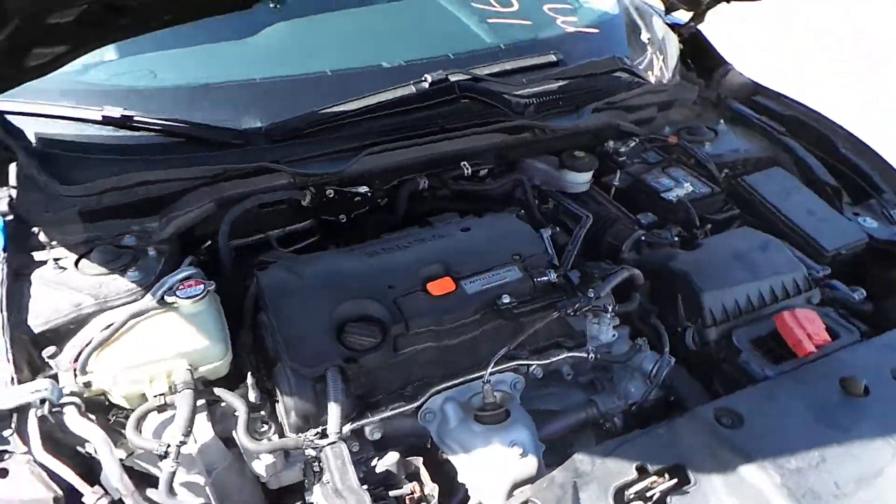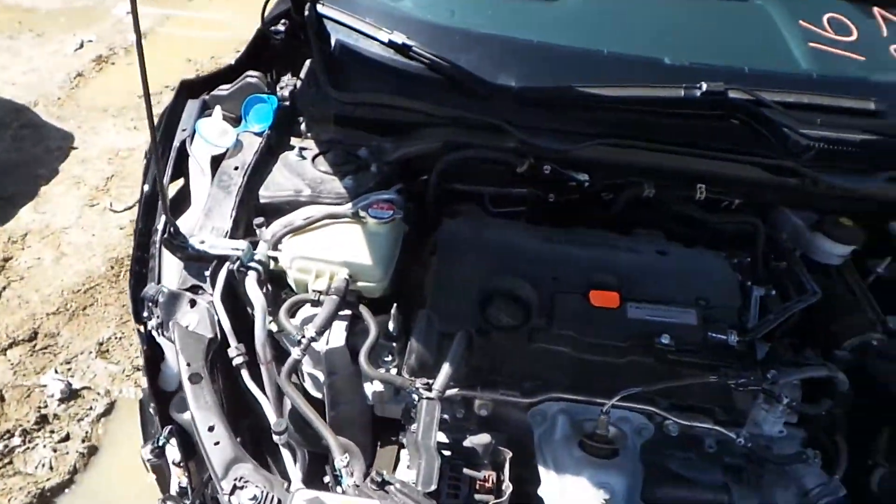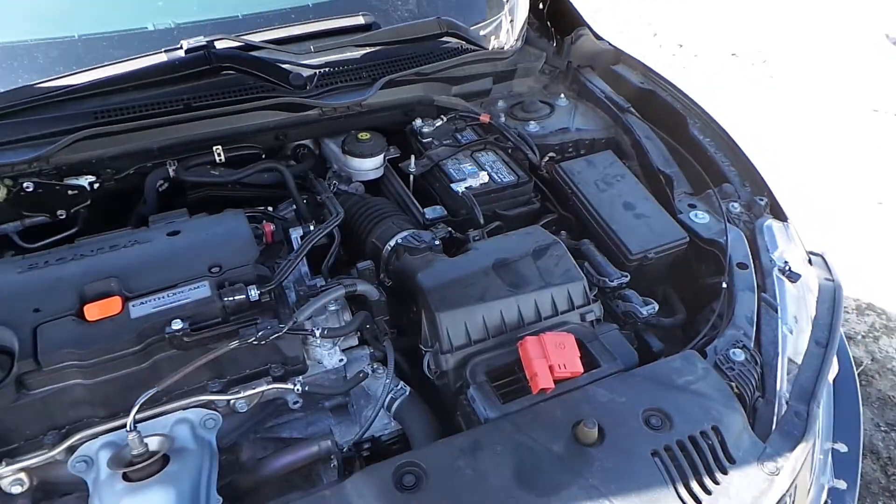This car has a 2.0 liter engine with only 20,000 miles on it. It runs great. It is front wheel drive and an automatic.